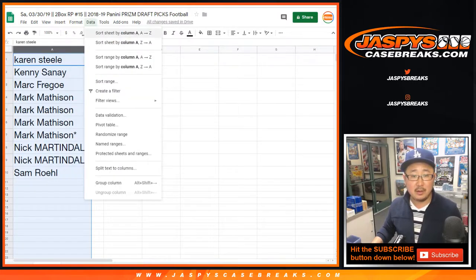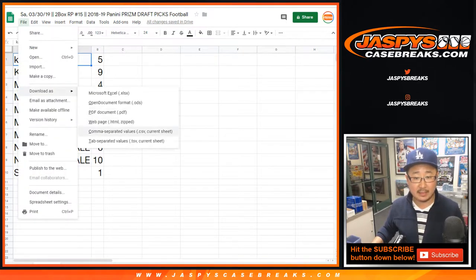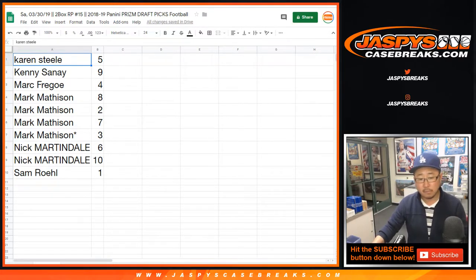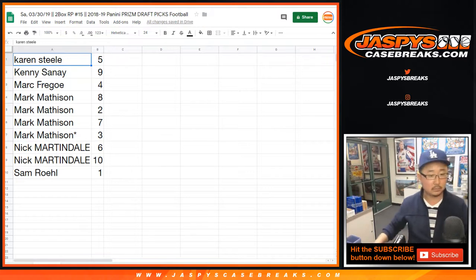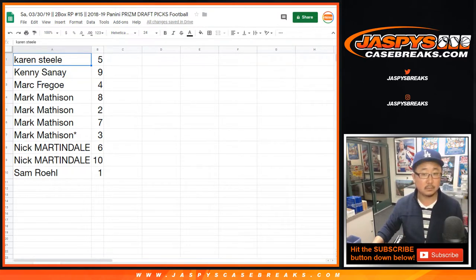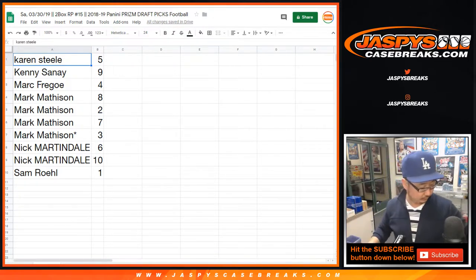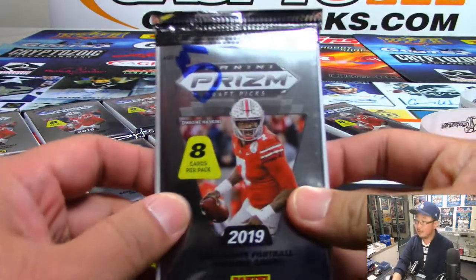All right: Mark F got four, Mark Masson eight and two, Sam with one, and Mark with six. Karen with five, Kenny with nine and Mark with ten, Mark with three and seven. As always we do these alphabetically, sort by column A — Karen, you're first. Let me print out these labels and then we'll get to the packs. So once again, Karen with number five — she'll lead us off.